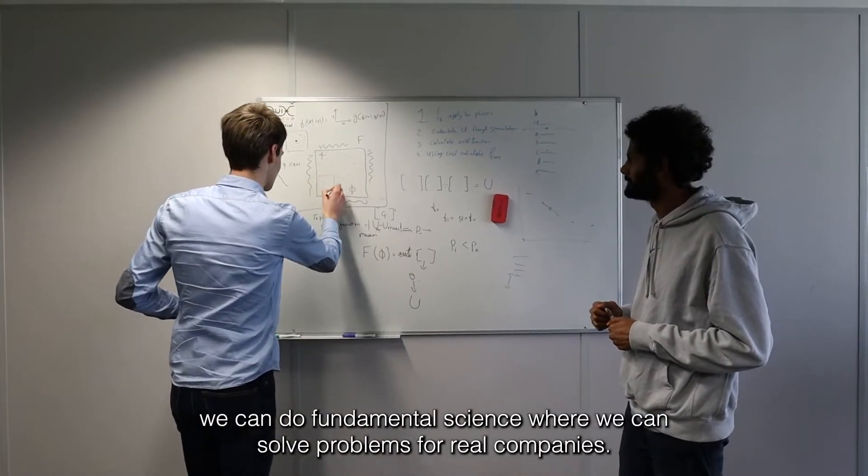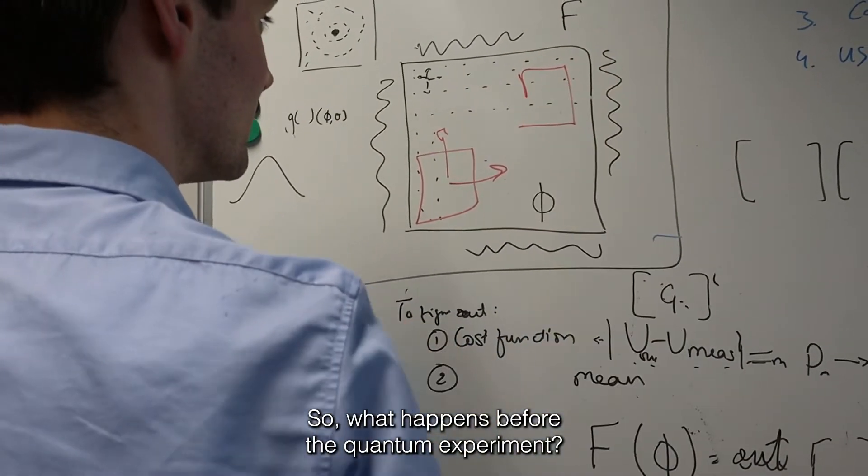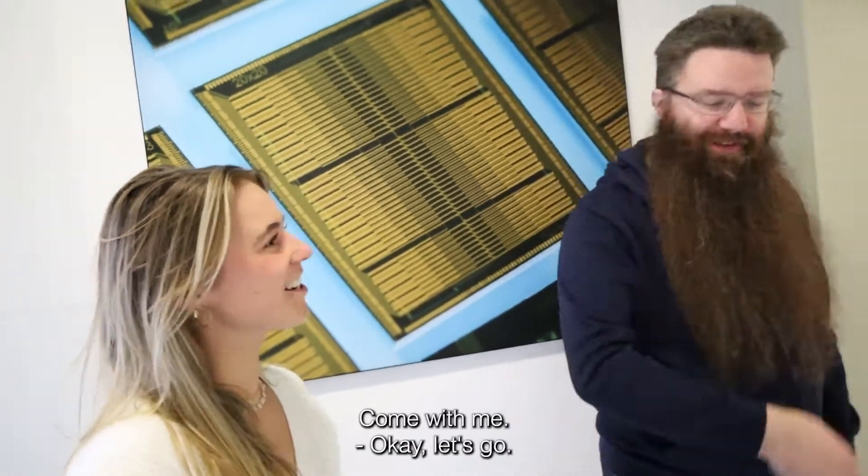We can do fundamental science and we can solve problems for real companies. So what happens before the quantum experiment? Michiel, down in the characterization lab, will tell you all about it. Okay, let's go!